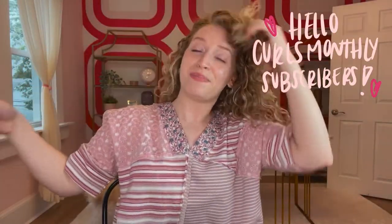If you are a Curls Monthly subscriber, a big warm welcome to you. And if you are not a Curls Monthly subscriber, Curls Monthly is my curly hair subscription service where each month I send you five of my favorite curly or wavy hair products.